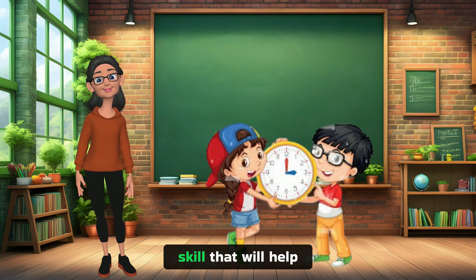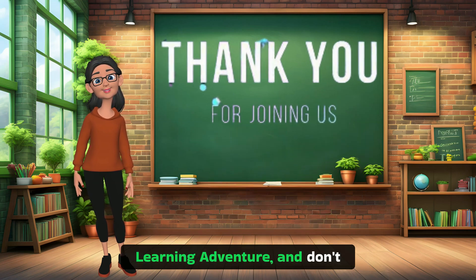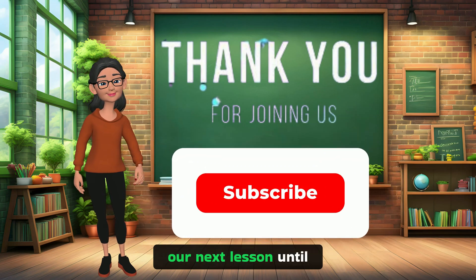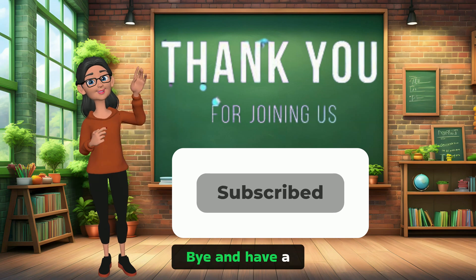Telling time is an important skill that will help you in so many ways. Thank you for joining us on this exciting learning adventure. And don't forget to subscribe so you don't miss our next lesson. Until next time, keep learning. Bye-bye and have a great day!